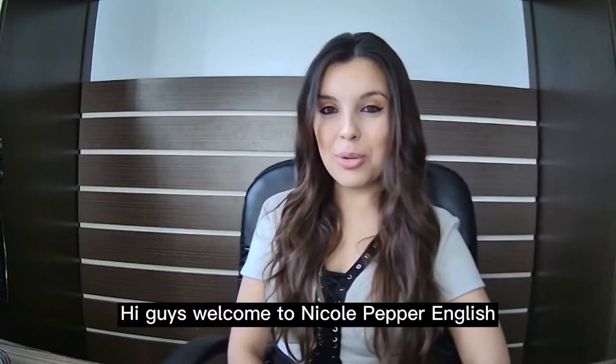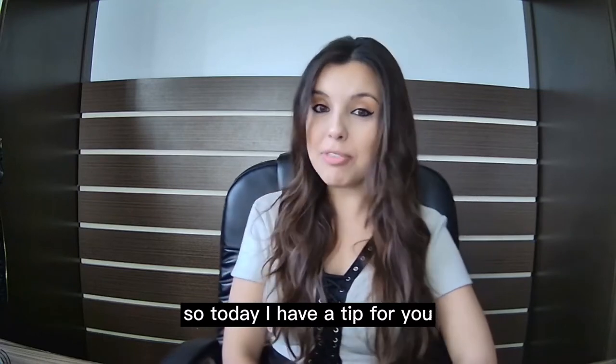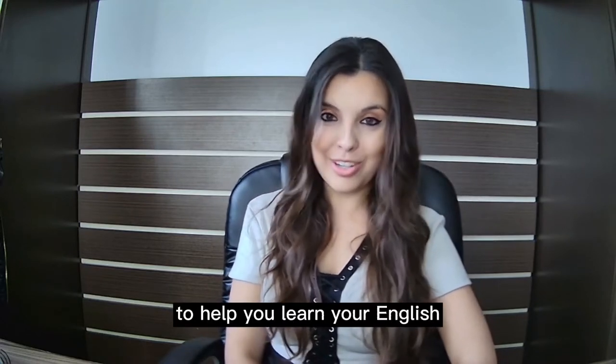Hi guys! Welcome to Nicole Pepper English. Today I have a tip for you to help you learn your English.